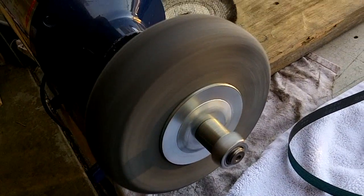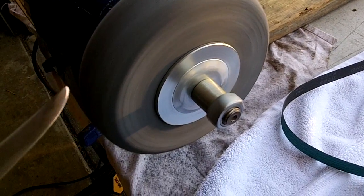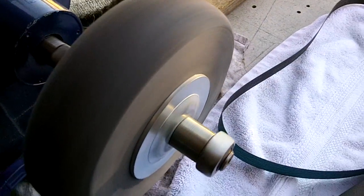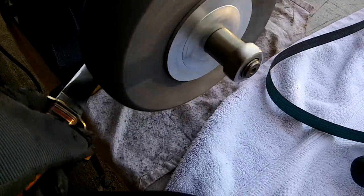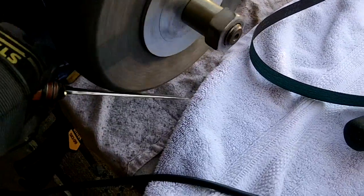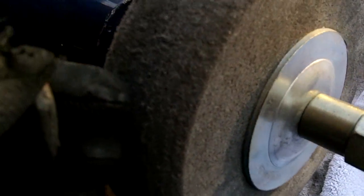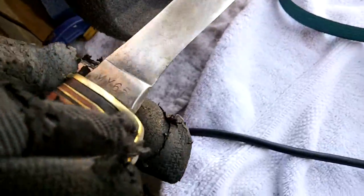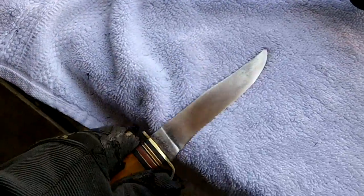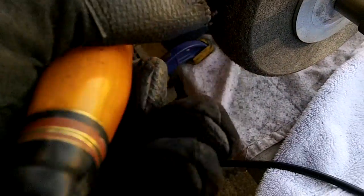My buddy in Texas, Gary, he turned me on to this 3M wheel. It's like a Scotch-Brite wheel. Actually this is a clone of the 3M — it's made in China but it works really good. It does a really good job of getting the initial blade cleaned up. Then I go in there with a scissor wheel and finish it up. It won't get right in those little tight corners, but it does a good job everywhere else.